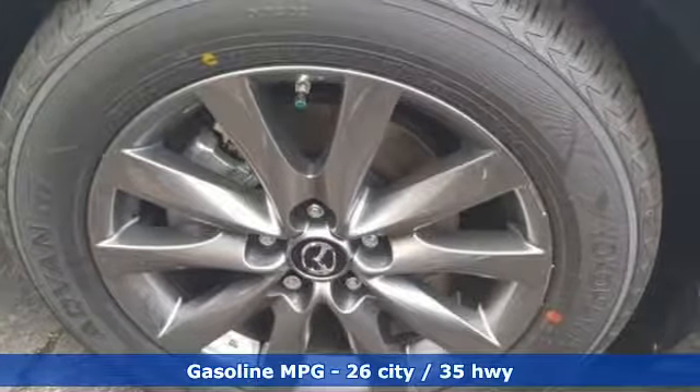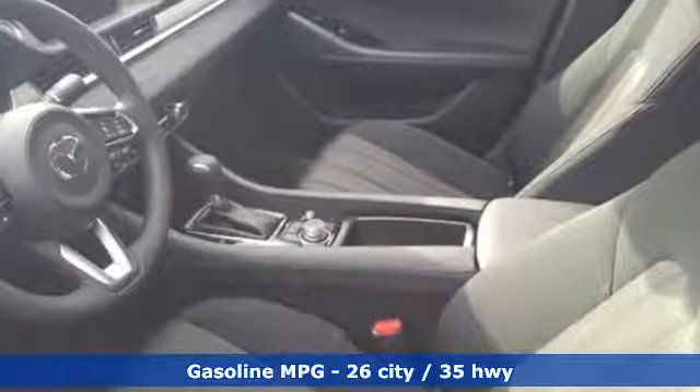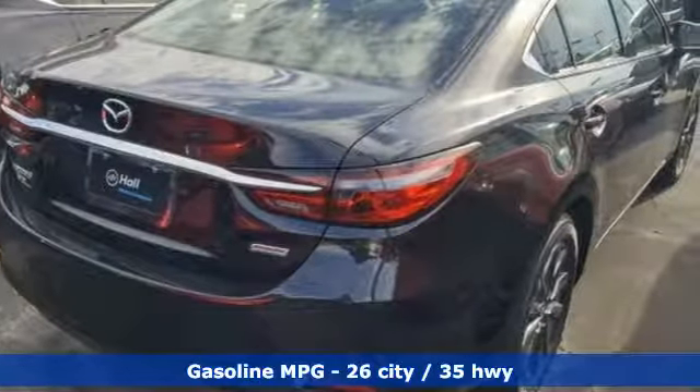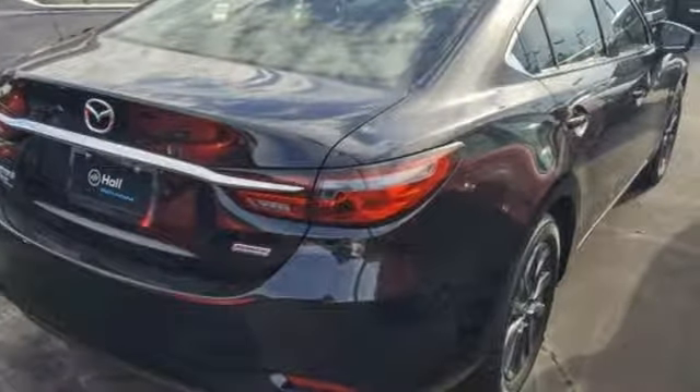And with features like these, every drive is a pleasure. Streaming audio, wireless phone connectivity, dual zone climate control, push button start.